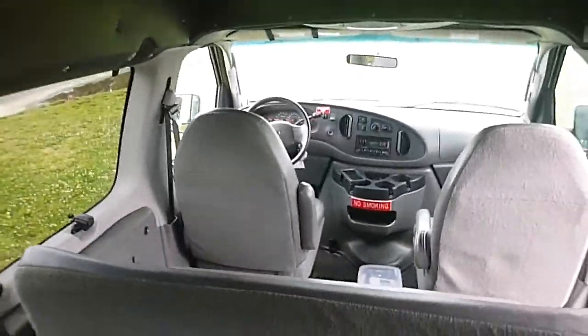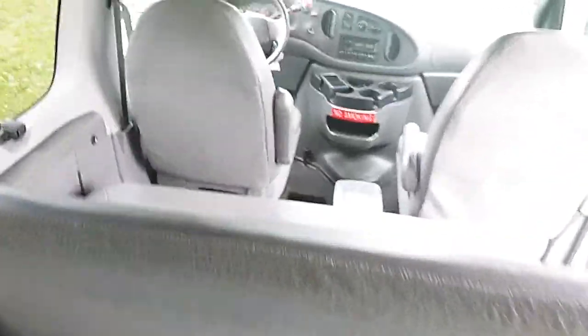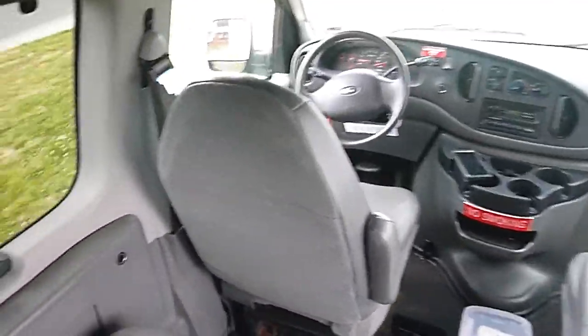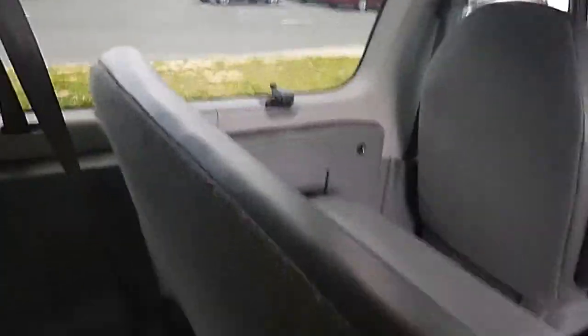Again, very clean. There is a spot on the floor if you want to put another seat in here. Very well maintained — just a real nice vehicle.